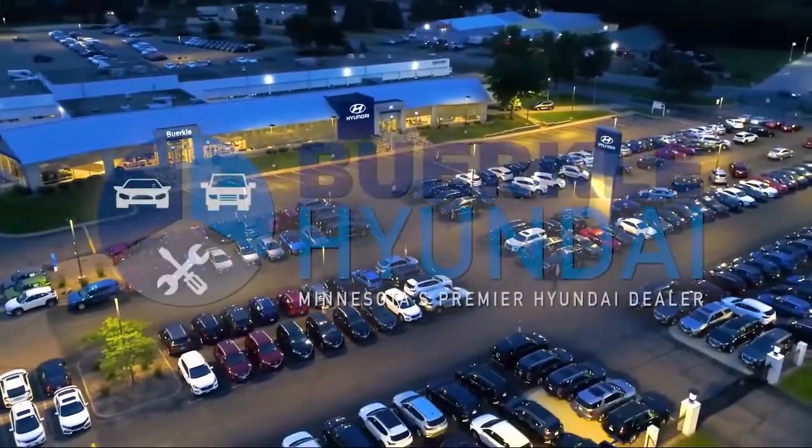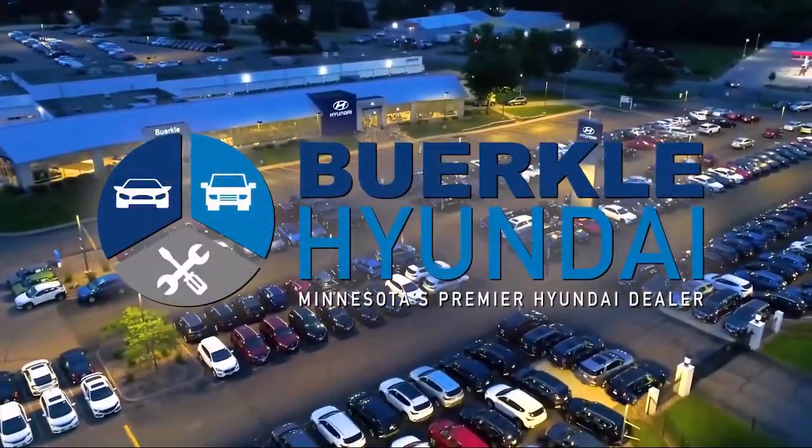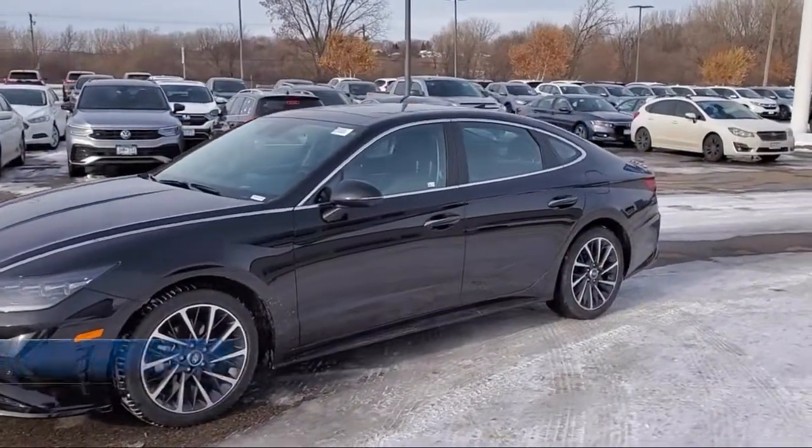Welcome to Berkeley Hyundai, Minnesota's premier Hyundai dealer. Here's a look at another one of our great vehicles from our inventory.